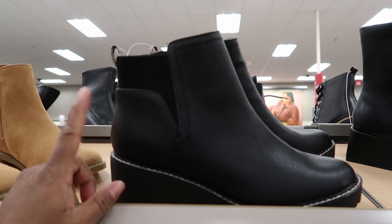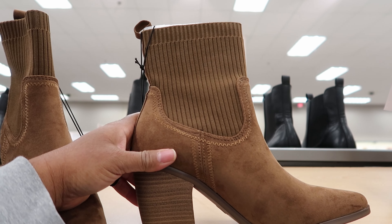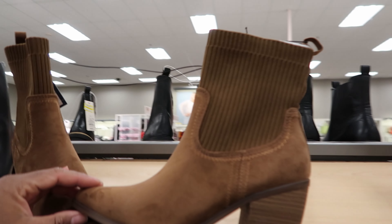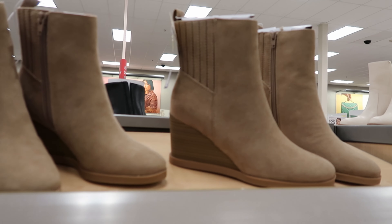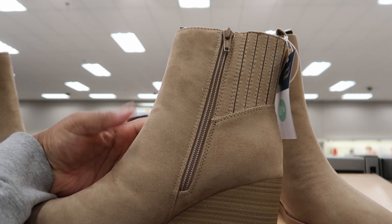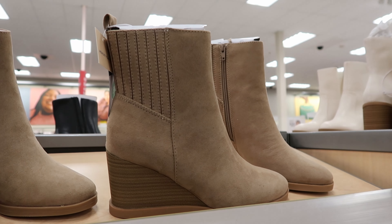I can't tell you if these have been marked down because they don't have a tag on them. These have been marked down to $19.99 and also have memory foam on the inside — these are by Universal Thread. And then check these out, these are cute. I like that wedge look. These have been marked down to $22.49, with a zipper detail on the inside of the boot and a full suede material.